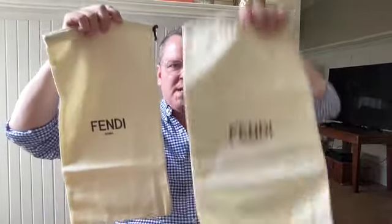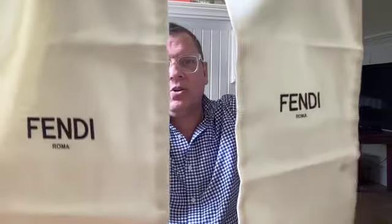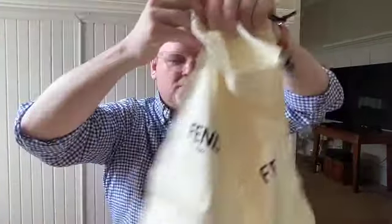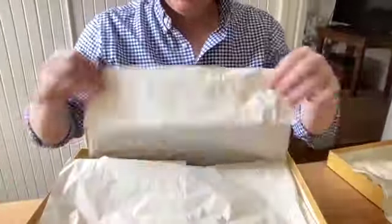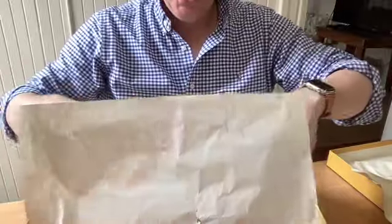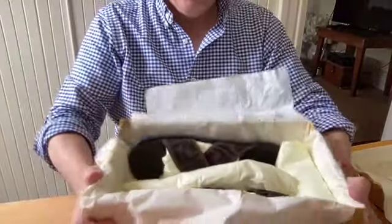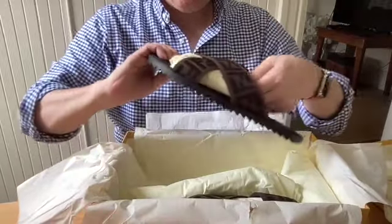One thing I love is they come with dust bags. I love this because it makes storing them and traveling with them much nicer — you get to keep them separate from everything else and protected. So I've got two Fendi Roma drawstring dust bags here, which are great. Then of course there's nice tissue paper inside as well.